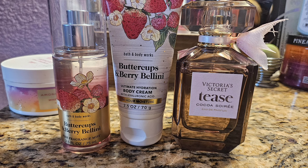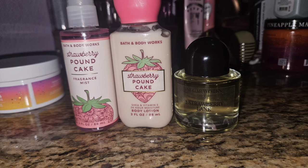Up next was Buttercups and Berry Bellini, one of my favorite scents ever. It's like a strawberry prosecco scent — absolutely beautiful, a little floral, super sweet from the strawberries. I paired it with my Tease Coco Soirée by Victoria's Secret, which is another scent I absolutely love. It's super berry heavy and I loved it from the moment I first smelled it. These go amazingly together and I would definitely wear them again.